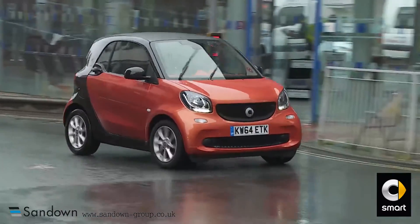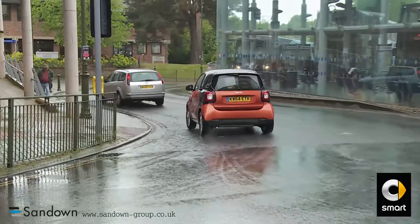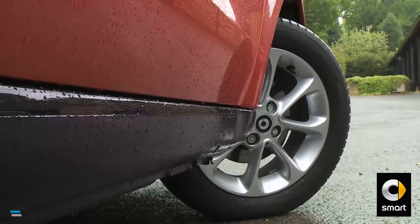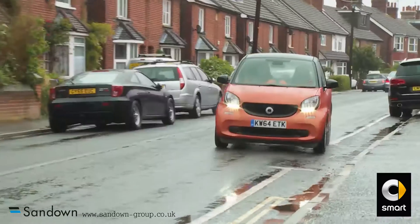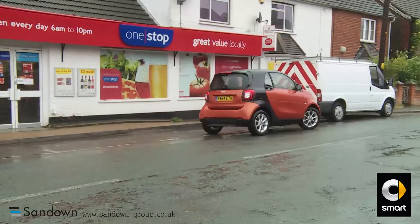Just as impressive is this car's astonishingly tight turning circle, achieved through the use of different tyre sizes front and rear, along with the fact that because there are no drive shafts going to the front wheels, those wheels can be angled out to 45 degrees. As a result, the previous model's already impressive 8.75-metre turning figure has been improved to a scarcely believable 6.95 metres this time round, which is really handy when you spot a parking space on the other side of the road and need to dive in quick smart.